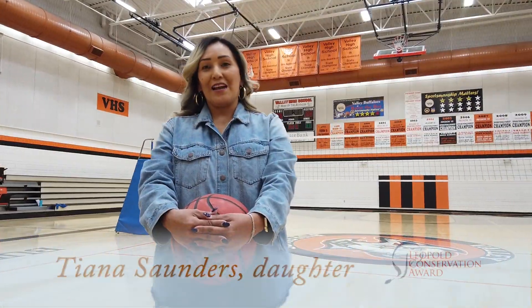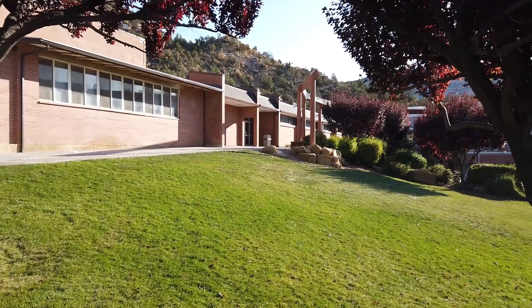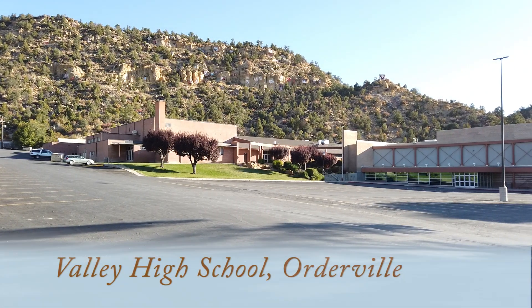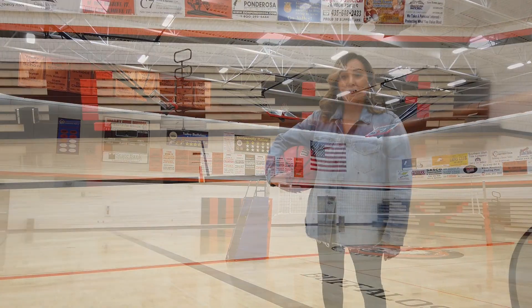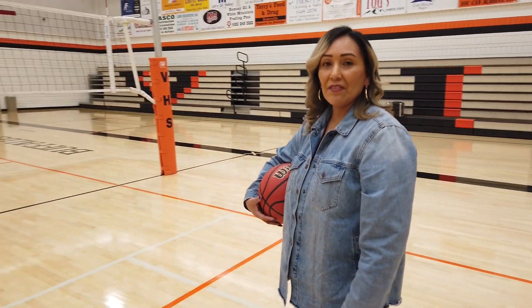Besides running the ranch, Mom and Dad both taught school at Valley High School. Mom taught for 23 years in home economics, English, and was also the driver's ed teacher. Dad taught botany, math, and PE classes for 45 years, and he is also currently the athletic director. For the past 32 years, Dad has run basketball summer camps throughout the state of Utah for kids between the ages of 5 and 18.